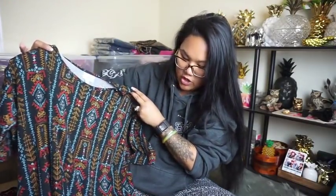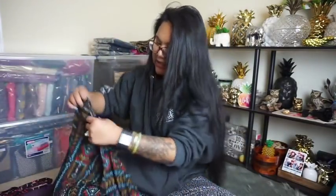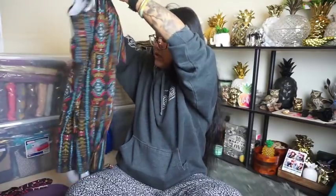This is just LuLaRoe — I don't know how much I'll get for that. It's a size small. I think this is the Irma style — I could be wrong but I can look it up. It's just LuLaRoe, which I'm not that excited for. But their pieces do sell and I'm sure I'll make something off of it.